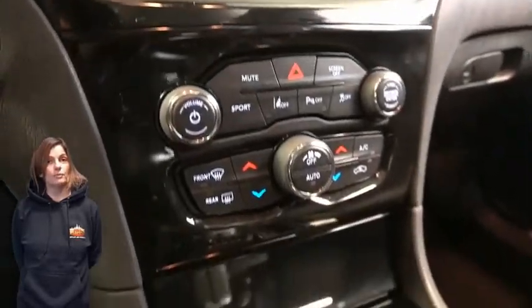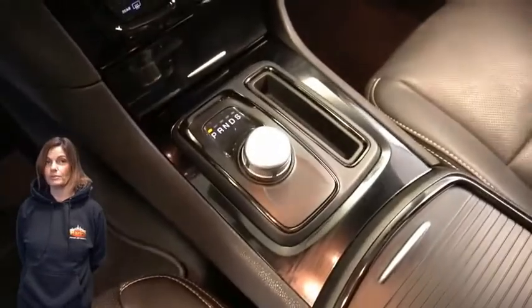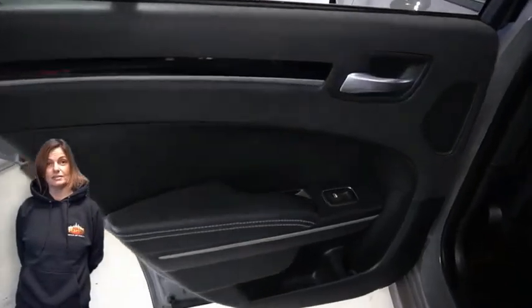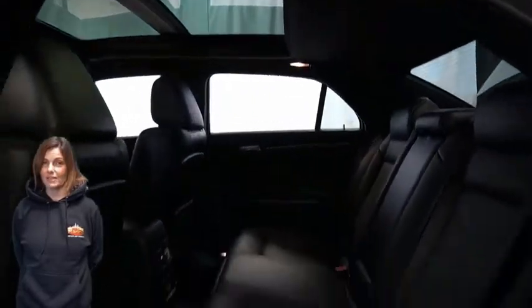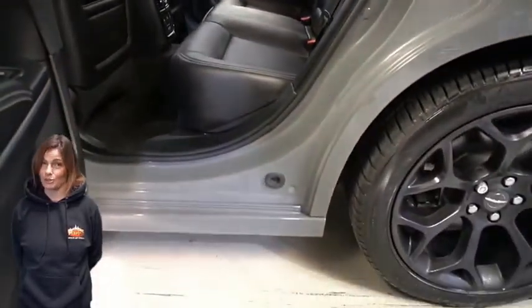Dual zone temperature control, sport mode, heated rear seats, dual pane panoramic sunroof, 5.7 liter V8 Hemi engine, and so much more.